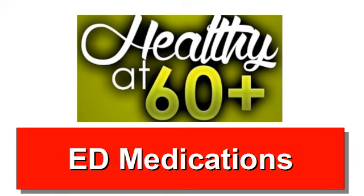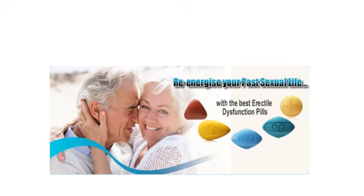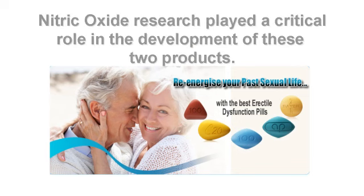Today, we're going to address ED medications. If you've watched any TV, then you're very familiar with Cialis and Viagra commercials, targeted toward men with erectile dysfunction.